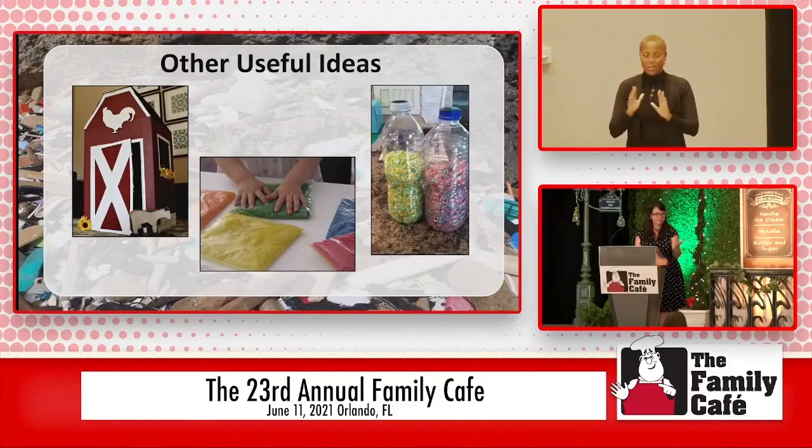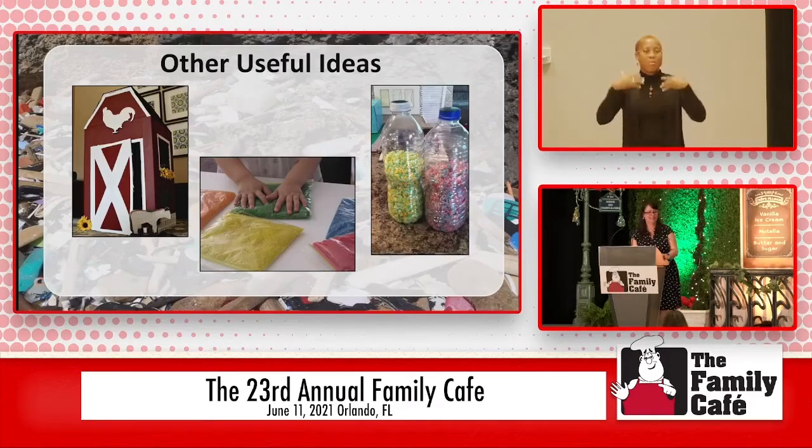Don't forget the farmhouse idea — using cardboard boxes for animal noises, learning about animals and the farm. Rice and sand in Ziploc bags, making shakers in water bottles — there are just so many things that, as you start to look around your house, you'll start to see more and more, going, 'Ah, I remember she said something about that.'